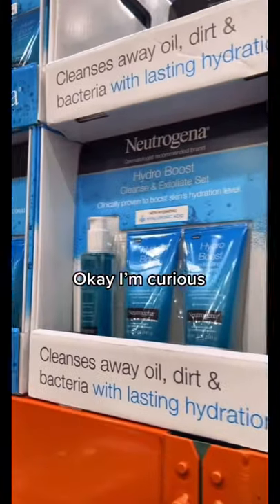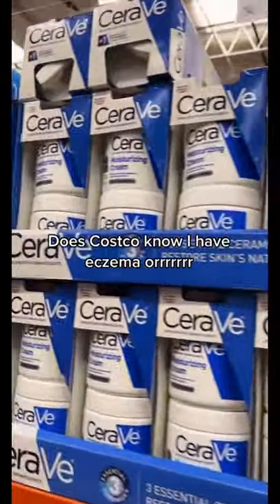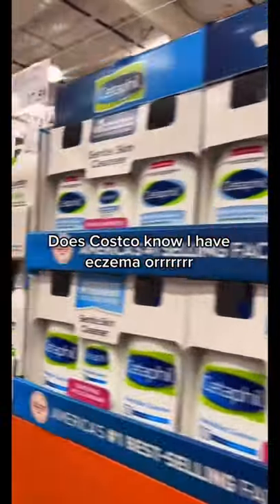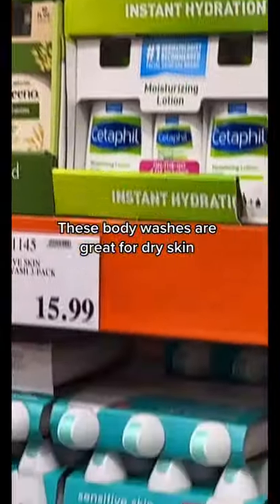Okay, I'm curious. Does Costco know I have eczema? These body washes are great for dry skin.